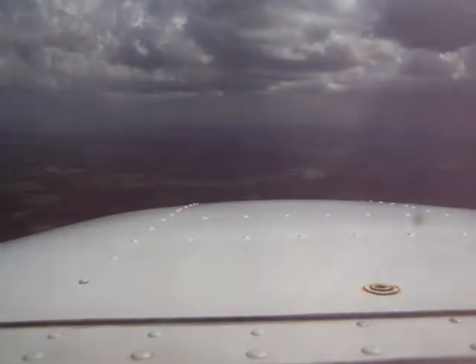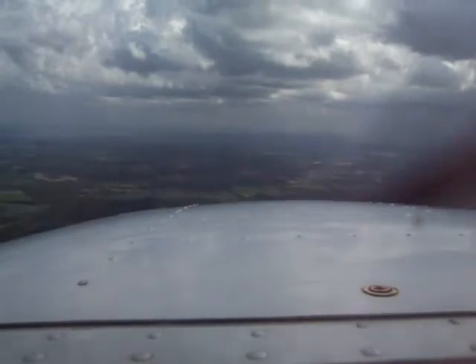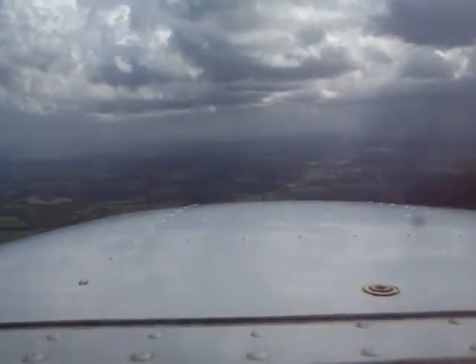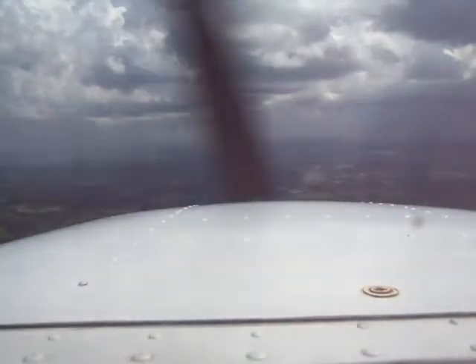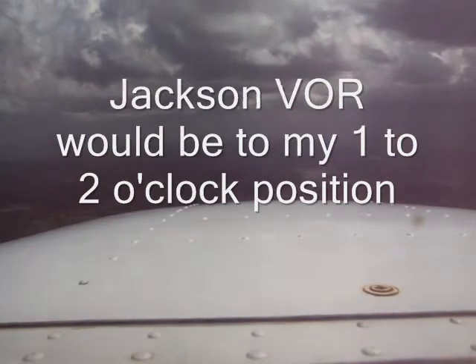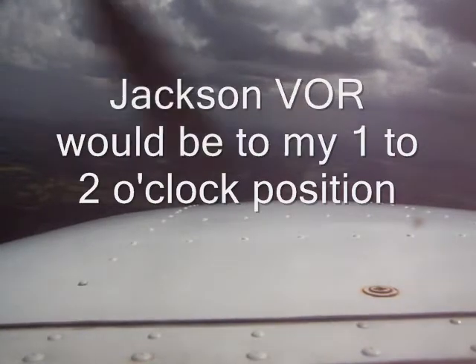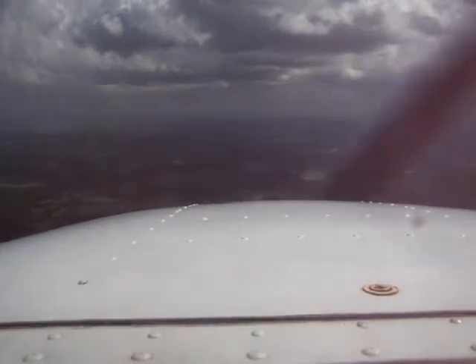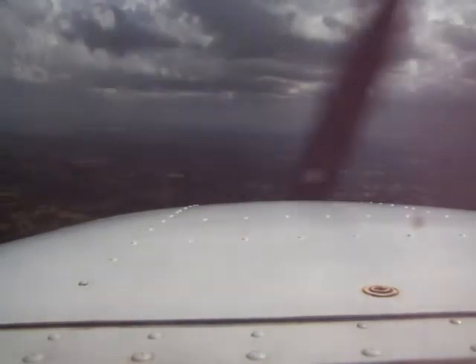Good afternoon, Jackson approach. Cessna 2-1-2 Fox 5, 25 miles to Madison, inbound for Madison. Cessna 2-7 Fox 5, Fox 0-1-2-7. We're showing a lot of weather over there at the Jackson VOR. Yeah, we're doing the same thing — we've got the ILS in use right now. If you want, we can turn you around that weather to the east, maybe pick up a visual, or we'll break you out and bring you back all the way around. Yeah, if you do that we'd appreciate it.